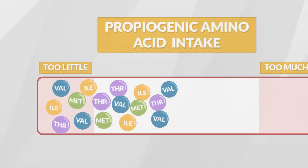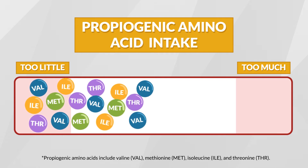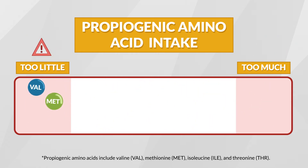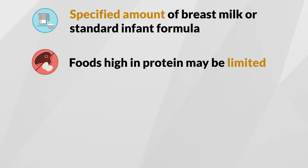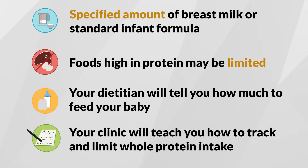A diet limited in whole protein helps restrict your baby's intake of the propiogenic amino acids: valine, methionine, isoleucine, and threonine. Even though eating too many of the propiogenic amino acids is unsafe for someone with MMA or PA, they are essential for normal growth and development, so a limited and controlled amount must be taken daily. This means that your baby can only have a certain amount of breast milk or standard infant formula. As your baby gets older and starts eating solid food, foods that are high in protein may be limited. Your dietitian will tell you how much breast milk, infant formula, and foods with whole protein to feed your baby, and your clinic will work with you to teach you how to track and limit whole protein intake.